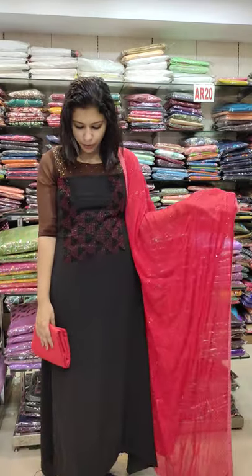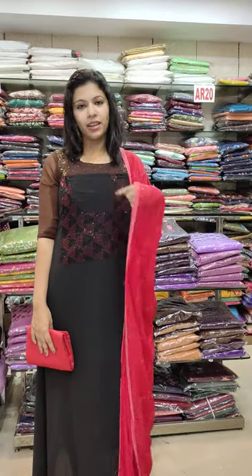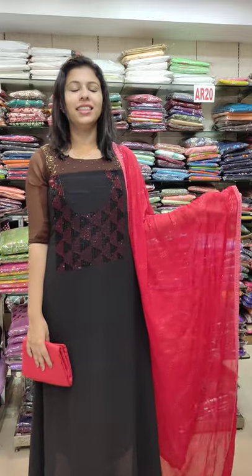The next one is black and red combination. Full threadwork, black and red shade. Cut beads, round neck pattern. 3380 with free shipping.